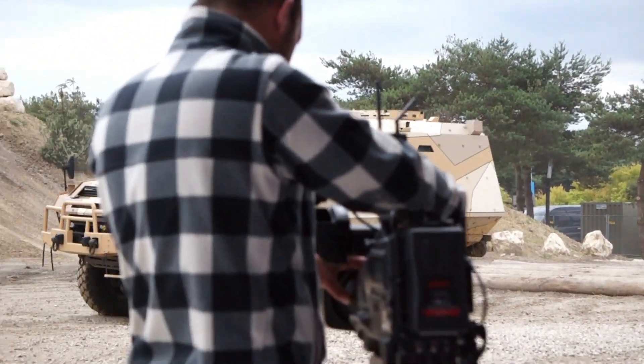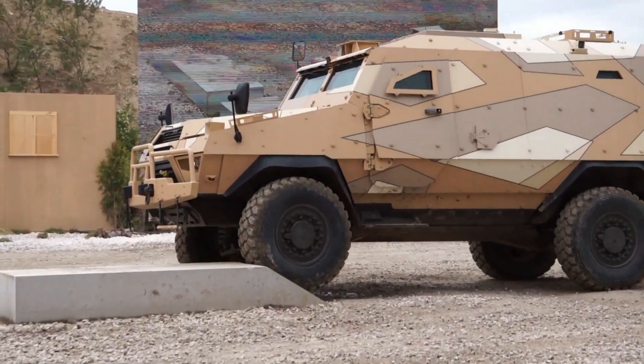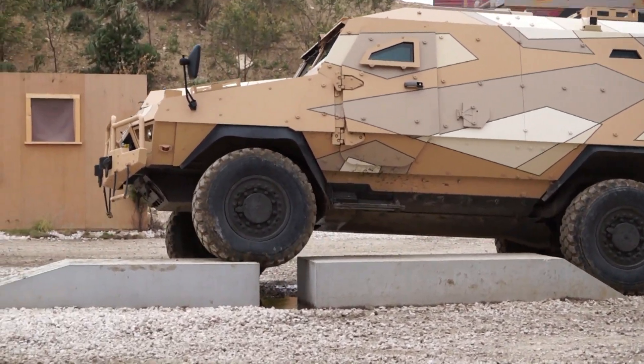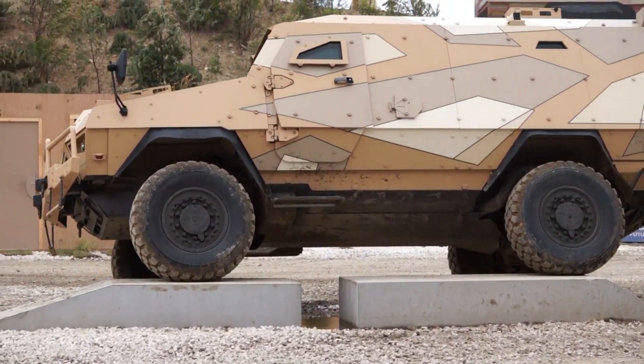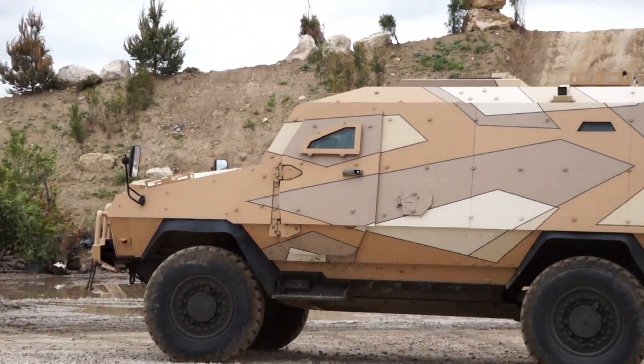We're going to see now, as it heads up to the concrete blocks, its side slope capabilities. It can cross side slopes of up to 30%, and also cross fords of up to 1 metre deep.